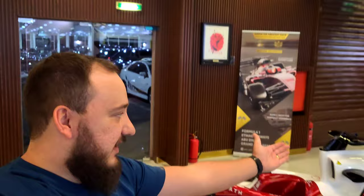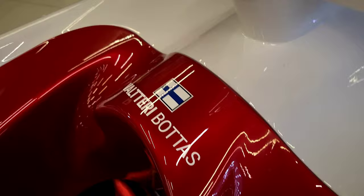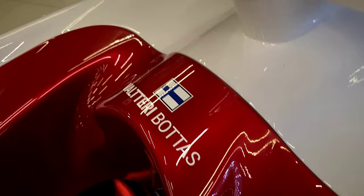I didn't mention at the beginning whose car this is - this is number 77, the Finn, Mr. Valtteri Bottas. You can see the number on the car as well, and his name is also written inside the cockpit - right there you go.